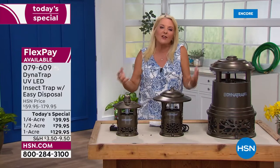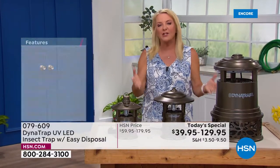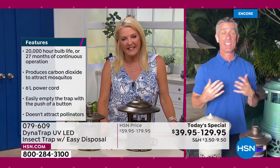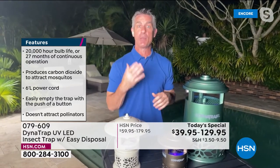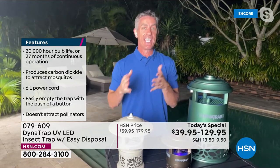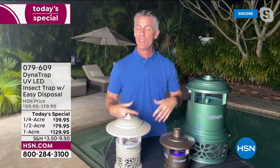Peter Kerkal is joining me. He's going to tell us all about it. Pete, you and I have talked about a lot of mosquitoes and no-see-ums and bugs and gross flying stuff for many years, and we really do rely on this to take care of it. I think it's the best Dynatrap we've ever had. We have it at the best time of year, which is really crucial when you think about getting ready for all that time you're going to spend outdoors — and how you're going to do it without a lot of those bugs, those biting insects.